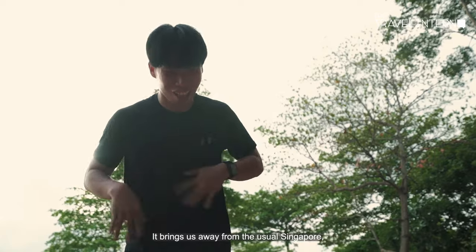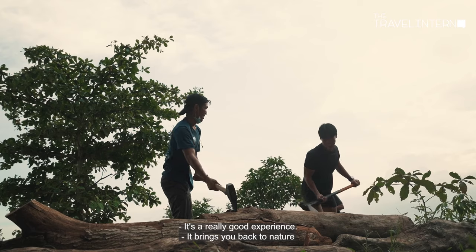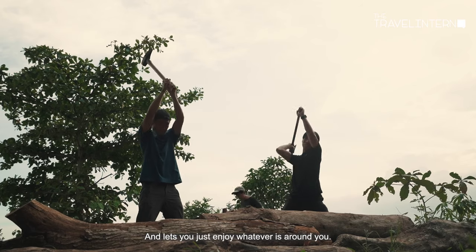I think it's an experience. It brings us away from the usual hustling Singapore. It's such a good experience — it brings us back to nature. We just enjoy whatever is important.